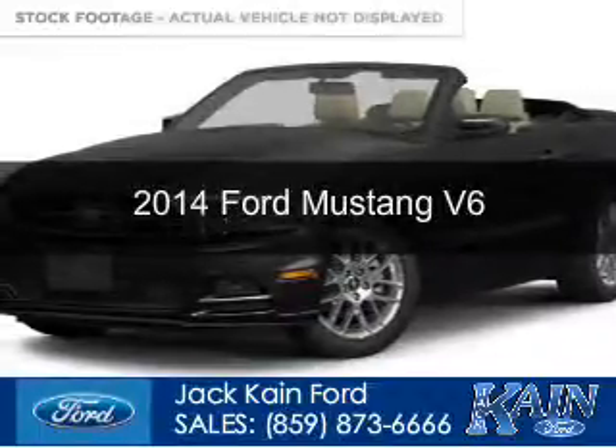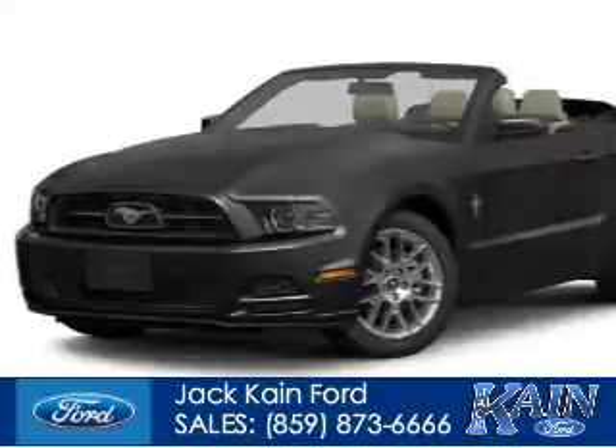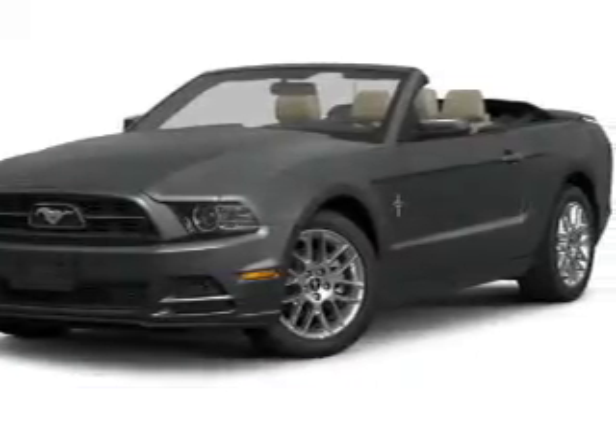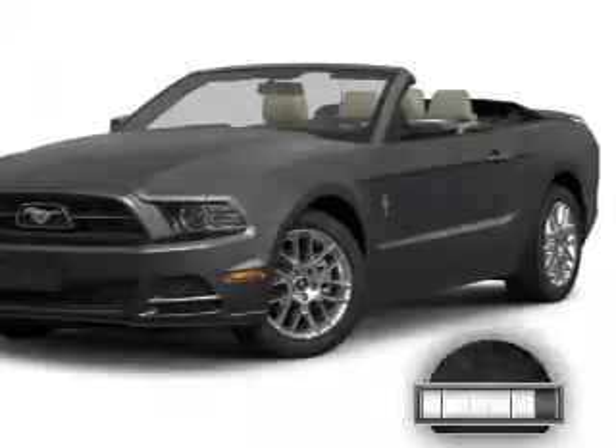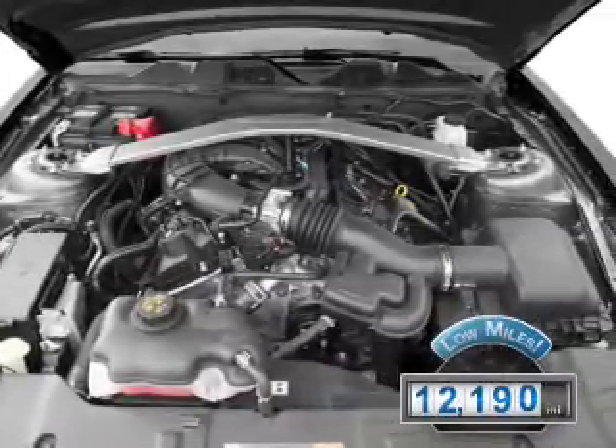This is a used 2014 Ford Mustang, powered by rear-wheel drive, a 3.7-liter 6-cylinder engine, and a 6-speed manual transmission. With fewer than 15,000 miles, this vehicle has a long road ahead.